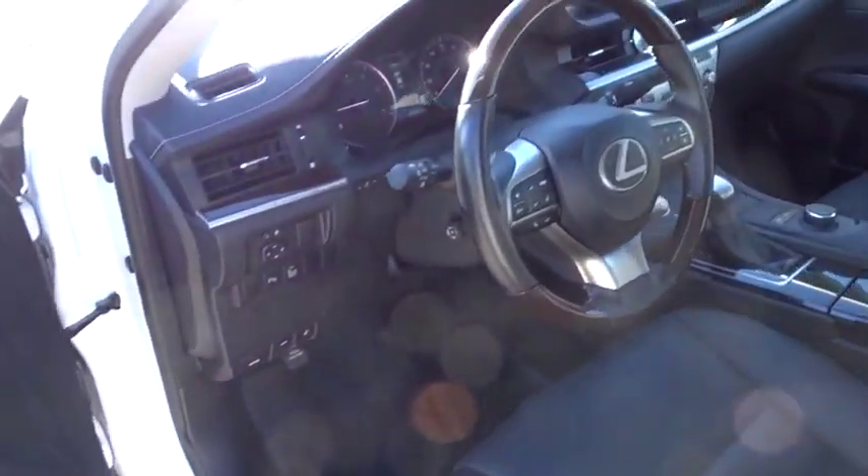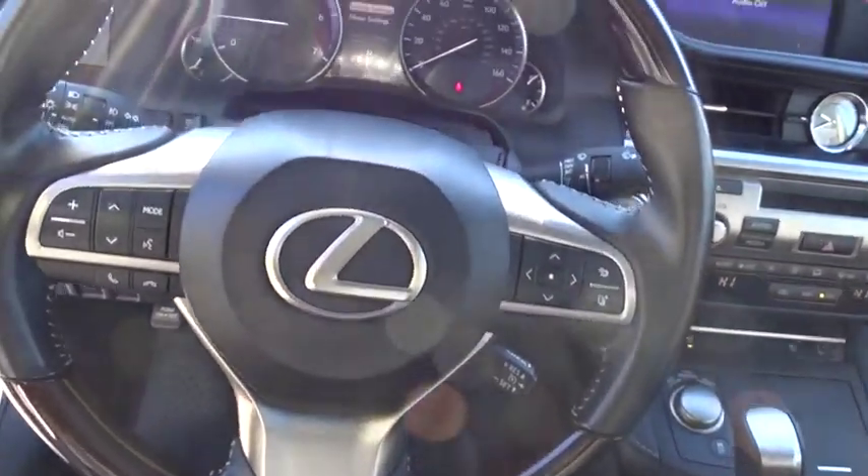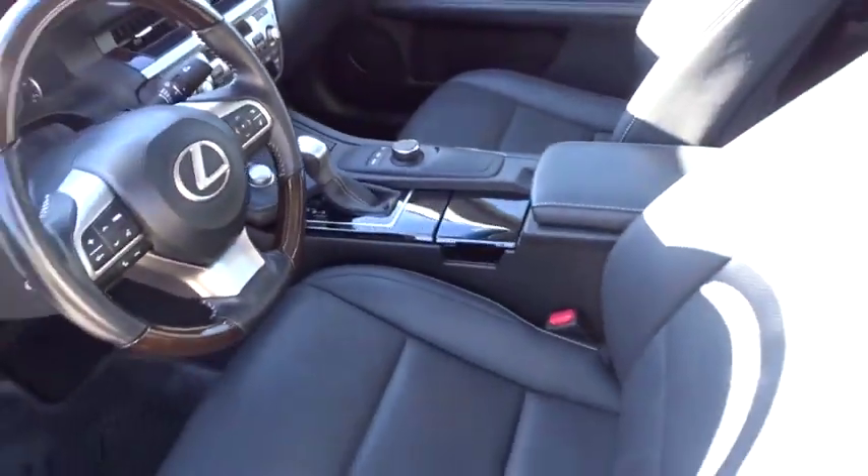Dual airbags, leather-wrapped steering wheel, Bluetooth, power steering, adjustable steering wheel, keyless start, cruise control, floor mats, aluminum wheels, four-wheel disc brakes, auto-dimming rear view mirror, AM FM stereo radio.